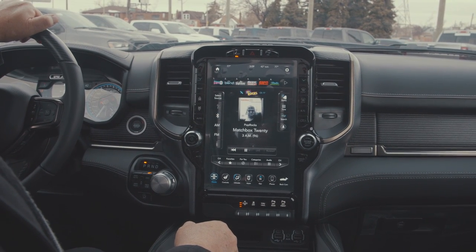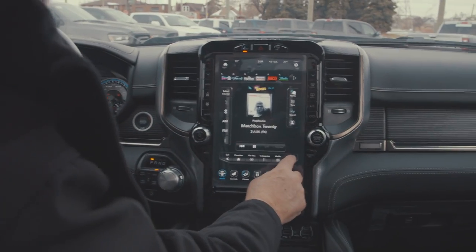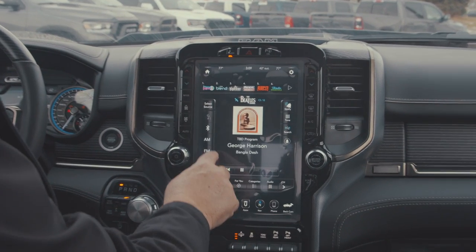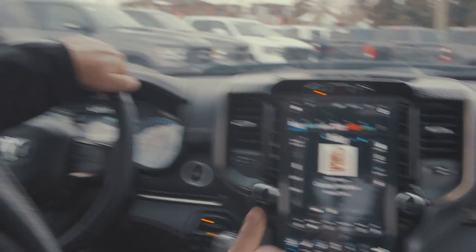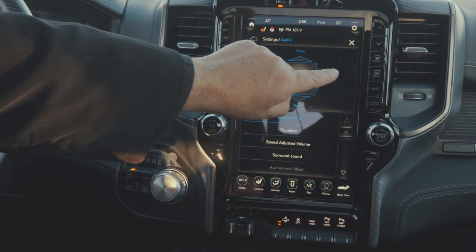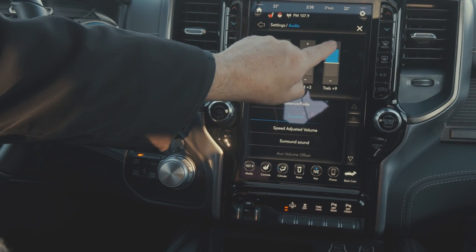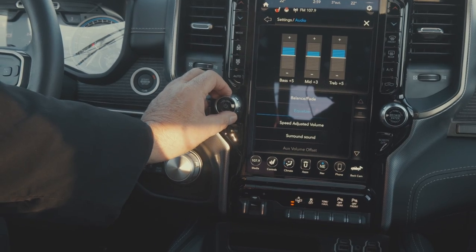Right now we're on Matchbox 20, and this is Pop Rocks — I really don't like Pop Rocks, so I'm going to show you how to change that. There's a great station, the Beatles, one of my favorites. I love the Beatles, and we're going to program that to number one. I can show you the audio buttons where we can go for the fade, four-corner fade, or go into equalization mode. Everything is touchscreen here to get your perfect sound, whatever you like.